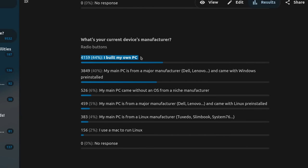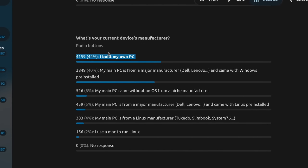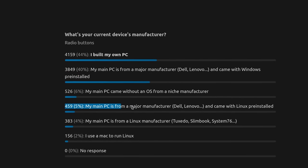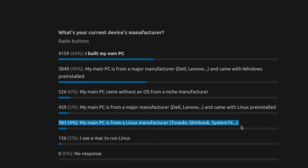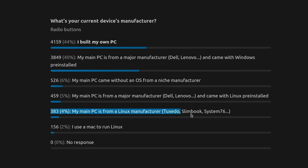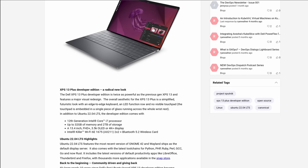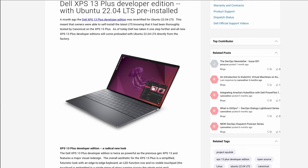As per the provenance of that hardware, a lot of people seem to build their own computers to run Linux on, at 44% of answers. 40% bought a PC from a major Windows manufacturer with Windows pre-installed, or no operating system if the option was available. Only 4% said they used a computer from a Linux manufacturer like Tuxedo, System76, or Slimbook. Only 2% use a Mac, and interestingly, 5% bought a computer from a major manufacturer that came with Linux pre-installed, presumably from Dell or Lenovo.